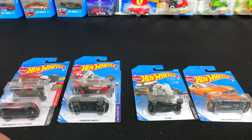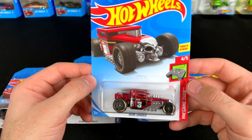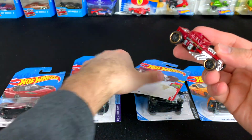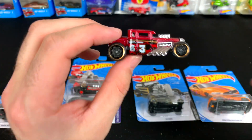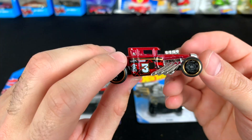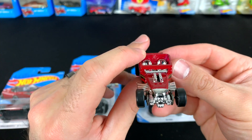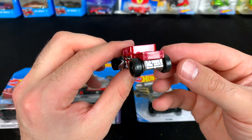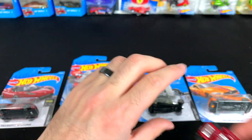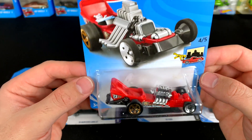Next up we've got the Bone Shaker — a new color variation. Let's go ahead and pop this one open. There is the Bone Shaker in kind of a maroonish color, number three. We still got the skull on there — check it out from the front. We've seen so many different color variations of the Bone Shaker especially in the last couple years, but hey, love the Bone Shaker.